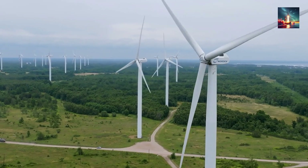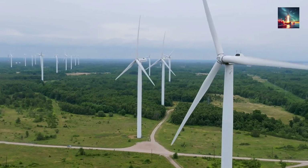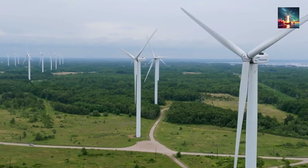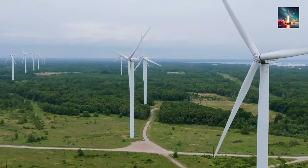On land, neighbors complain about the whoosh at 200 meters — barely tall enough to tickle the lazy winds that skim hillsides. Capacity factors plateau in the 30s, meaning the blades loaf around two-thirds of the year.